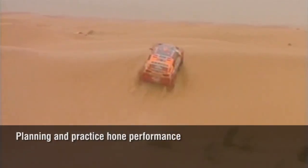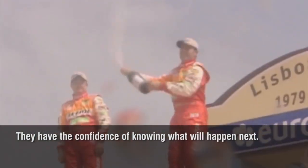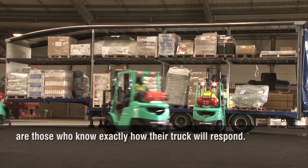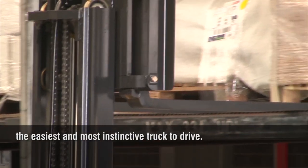Planning and practice hone performance — and ours too. Teams who practice most perform best when the pressure's on. They have the confidence of knowing what will happen next. High performance forklift operations are the same. Operators who deliver most are those who know exactly how their truck will respond. That's why we made Grendia the easiest and most instinctive truck to drive.